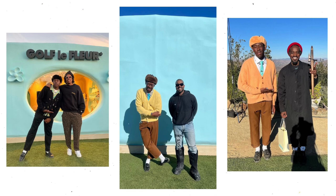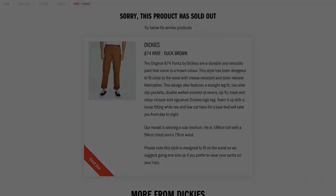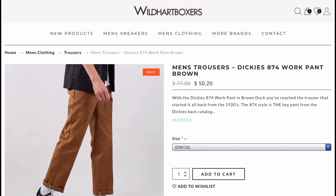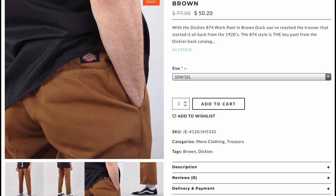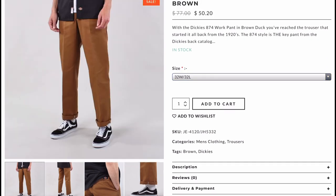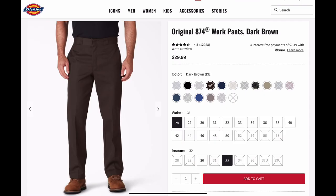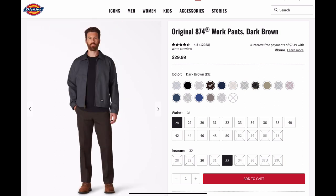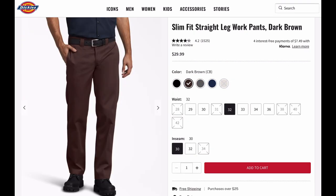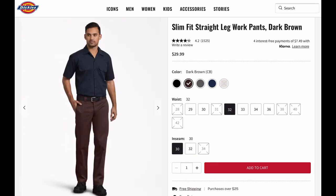He consistently wears a lighter shade of brown pair of work pants, and I was trying to find a good 874 model of these. The duck brown colorway, if you can find it in store, looked like they had it for $50, and that's probably your best bet as these look really similar in my opinion. If you'd like to save an extra $20, he also wears a dark brown pair, and I think these are most resembled by the 874 in the dark brown colorway. If you don't want the 874 fit, I'd recommend a slimmer one — you can find it for the same exact price point on Dickies Online.